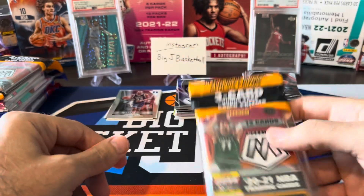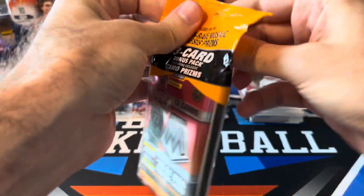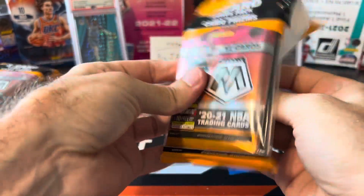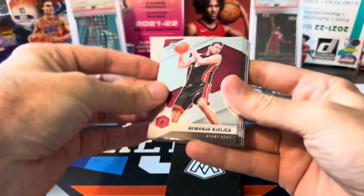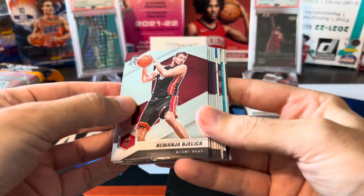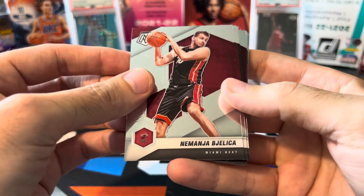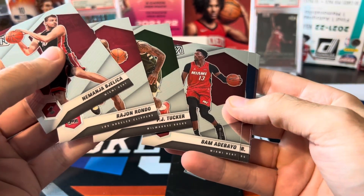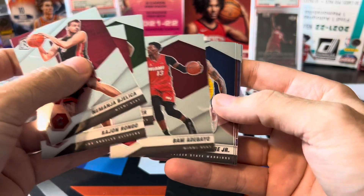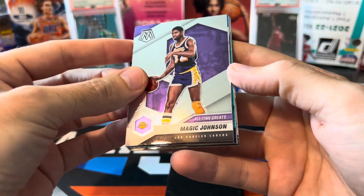Mosaic cellos — this is where I pulled that Ja Morant card that got a PSA 10. Let's hope this Mosaic cello has the same kind of luck, though of course it never fails — when I opened two cellos off-camera, I hit the biggest card I pulled out of Mosaic all year. I think we actually might have a blue fluorescent in here. Belitsa, Rondo, PJ Tucker, Bam. I still need Ricky Rubio to finish the set — he's the only base card I have not hit yet. I am excited to see what that blue fluorescent is!